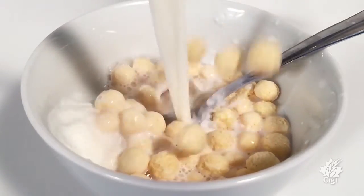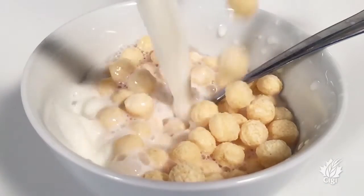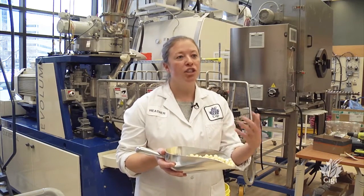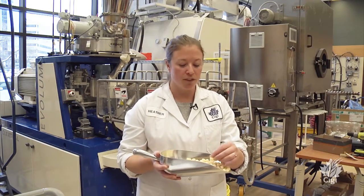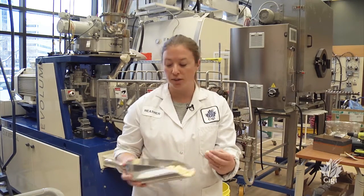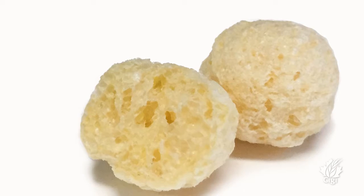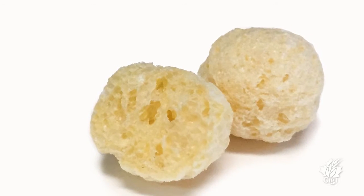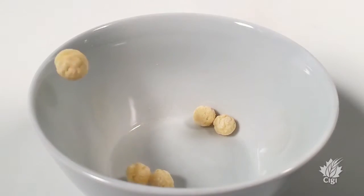This example is a corn-based breakfast cereal that we're working on reformulating using pea flour. You can see we're trying to target the same shape, size, and color of the product. What's really important about these products too is their internal texture, so we're also focusing on retaining some of the aerosol structure that we see in these products to get that same crunch and the same bowl life.